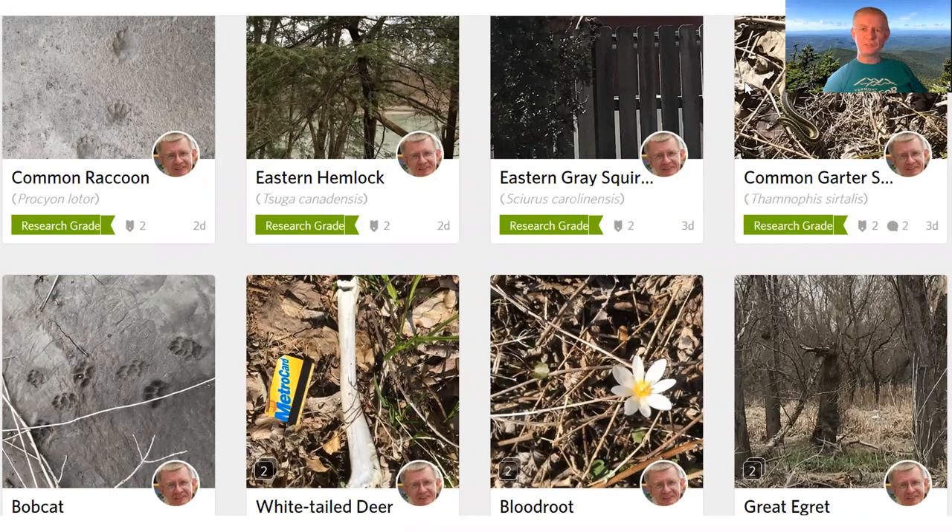Here are some observations I've taken in the last few days: raccoon footprints, an eastern hemlock. If you're going to photograph a tree, you might want to do a broad picture of the tree followed by a picture of the leaf and maybe the buds — you can add three or four or more images to the same observation, which helps people identify what the tree is. This is a gray squirrel — you can barely see him in the picture. This was a garter snake, and you can see quite a swelling there — I don't know if it has recently eaten or is about to give birth, but it was out sunning itself when I wandered by.